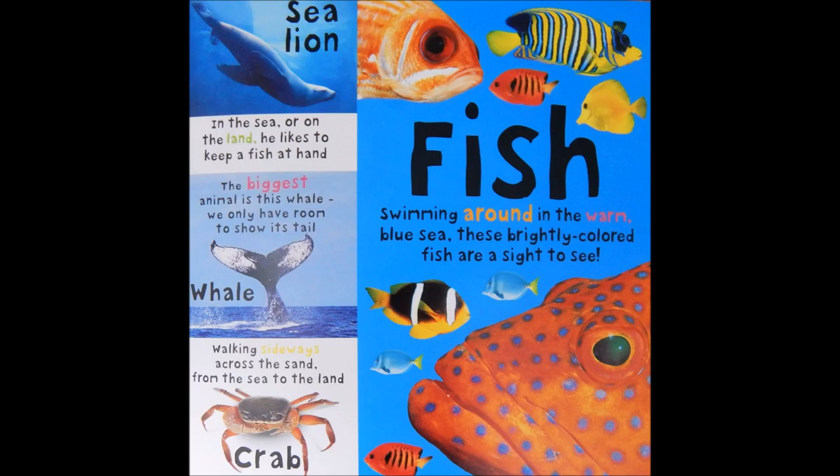We only have room to show its tail. Walking sideways across the sand from the sea to the land. Crab. Fish. Swimming around in the warm blue sea. These brightly colored fish are a sight to see.